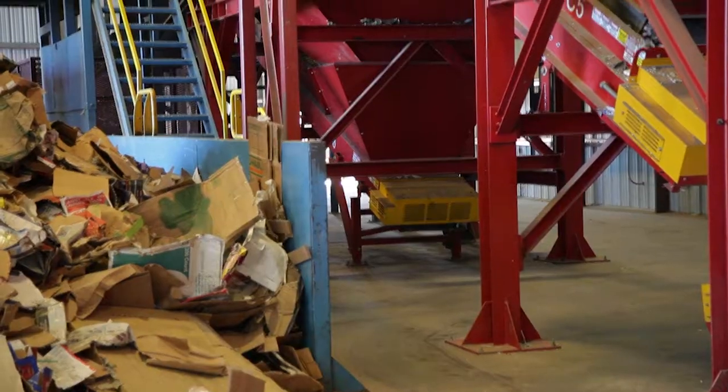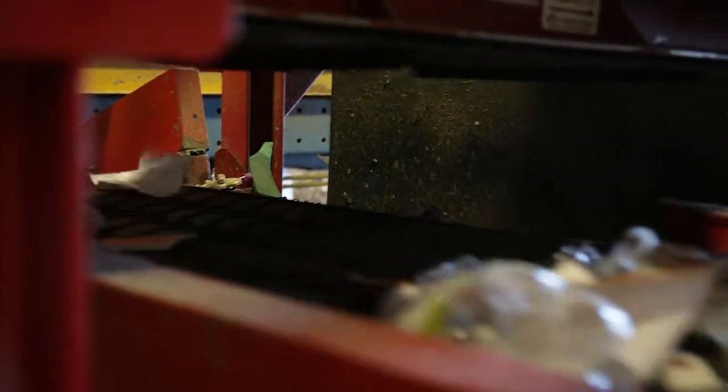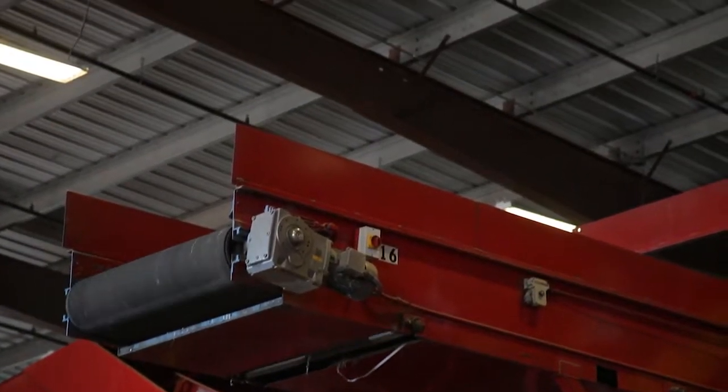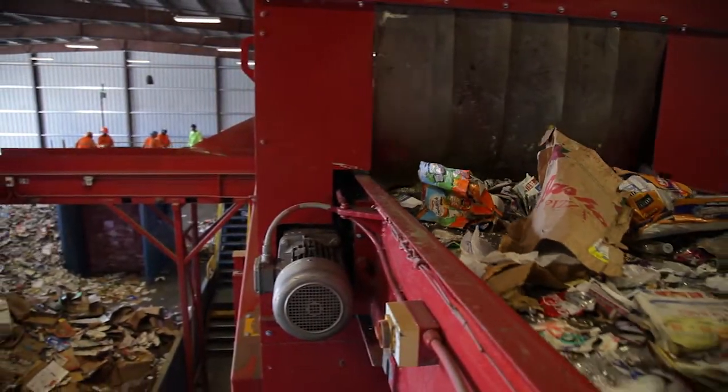Using a series of automated machines, the items are separated. Special magnets pull out metal cans while optical sensors identify and capture plastic bottles. Cardboard, paper, and glass is also sorted as it makes its way through the conveyor system, and passes through special equipment designed to pull these items from the line.